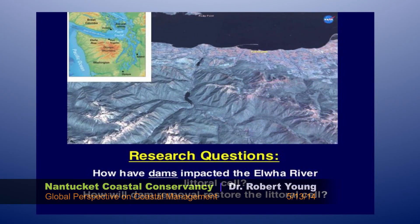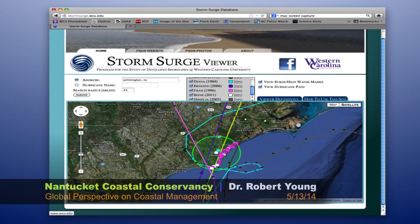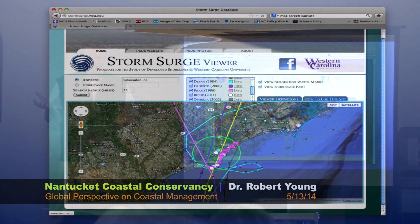Two large dams have come out, and our interest is what happens when all the sediment gets to the end of the pipe out in the Juan de Fuca. We maintain a database of every storm surge measurement ever taken in the United States of America. If you're curious, you can go to our website. You can type in an address and search for storm surge measurements within 5, 10, 20, or 50 miles of a piece of property you are considering buying.